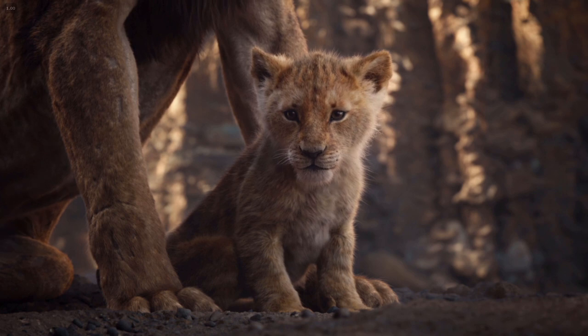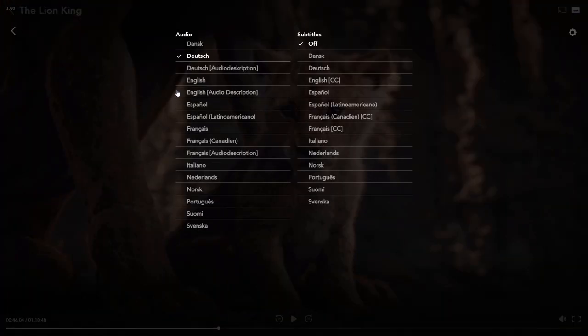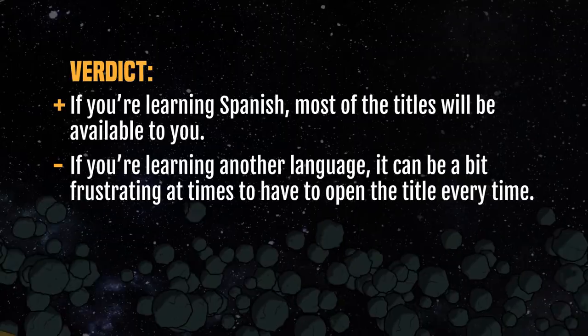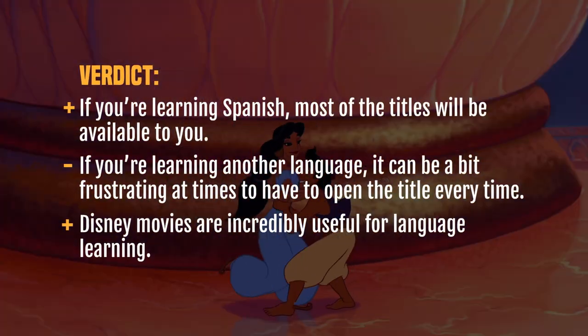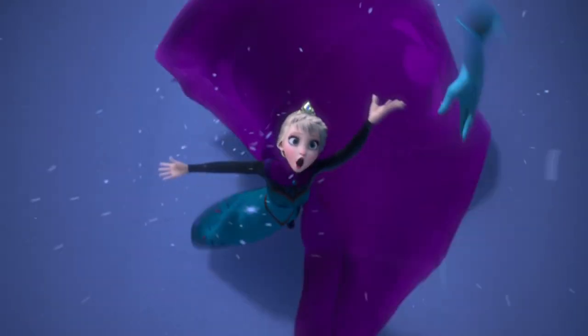You can't search for a language in the search box — you have to click play, go to the language settings, and only then will you see if the language is available. If you're learning Spanish, most titles will be available to you. But if you're learning another language, it can be a bit frustrating to have to open each title individually. Disney movies are so useful for language learning that we could not leave it out of this video, and the platform is quite new so I'm sure they'll improve this over time.